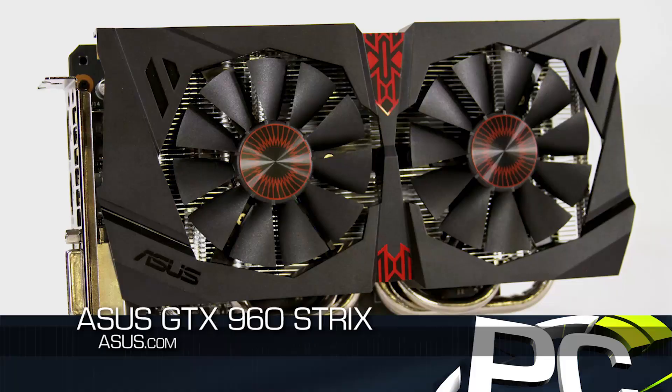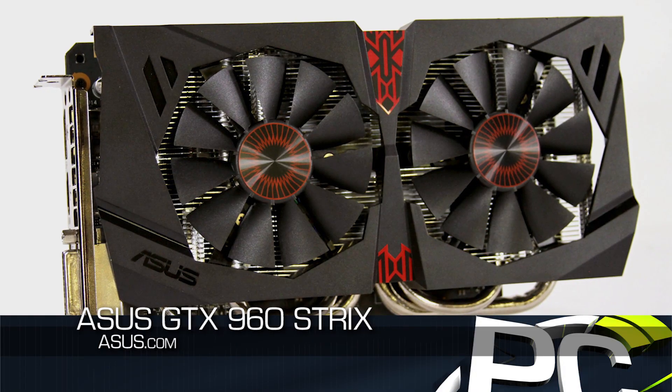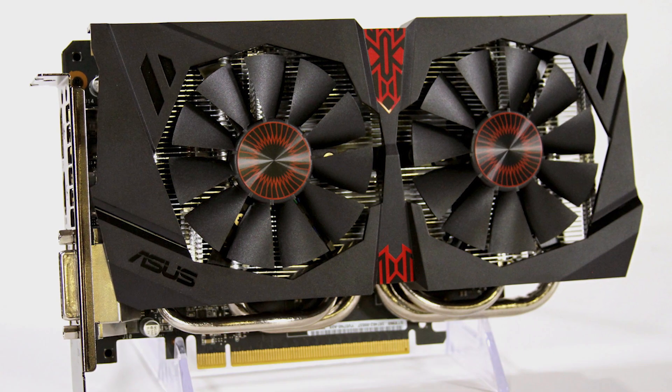This is an example of one sitting here in front of us — this is the one we did our initial review on. This is the ASUS GTX 960 Strix, meaning it's supposed to be part of its quiet, power-efficient lineup. But as it turns out, all of the GTX 960s are going to be incredibly quiet and incredibly power-efficient.